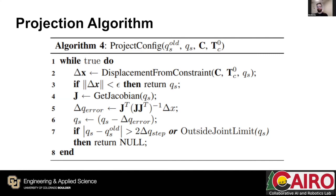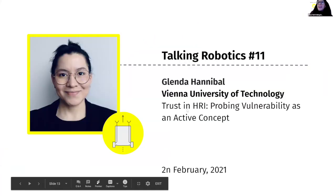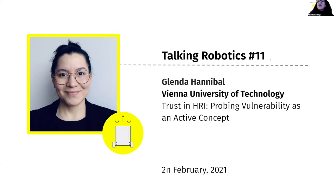Thank you Karl again, and thank you everyone. I'll share one last slide to introduce the next speaker and ask everyone to join the Slack channel, where more questions are coming and discussion will continue. Our next session will be with Glenda Hannibal from Vienna University of Technology, who will discuss trust in human-robot interaction.